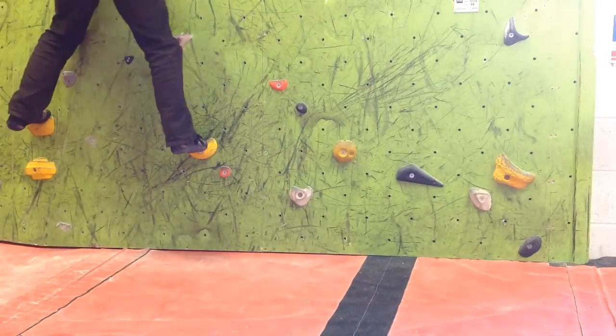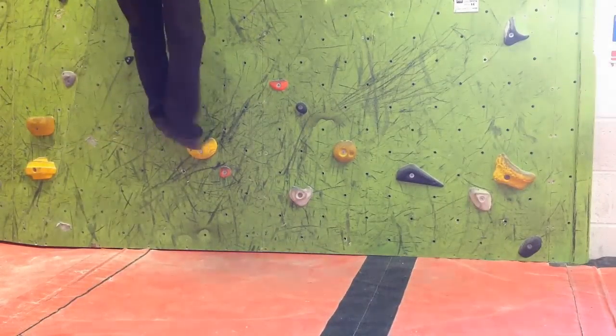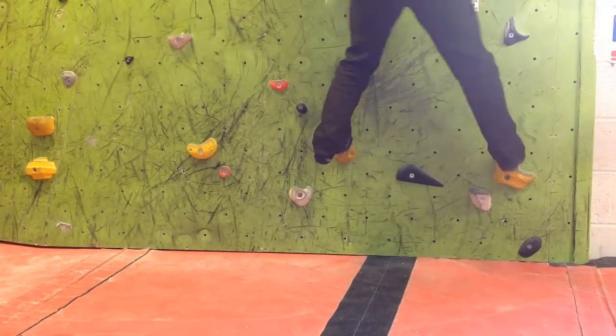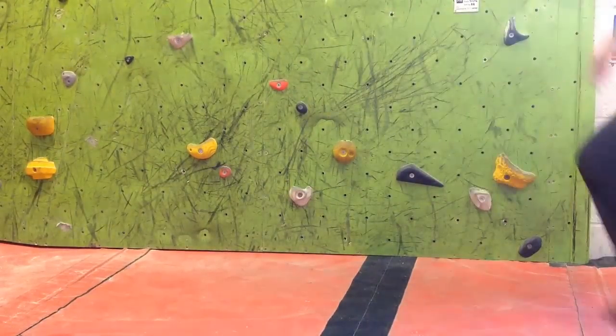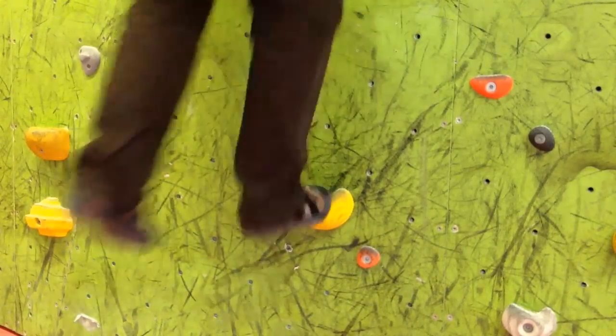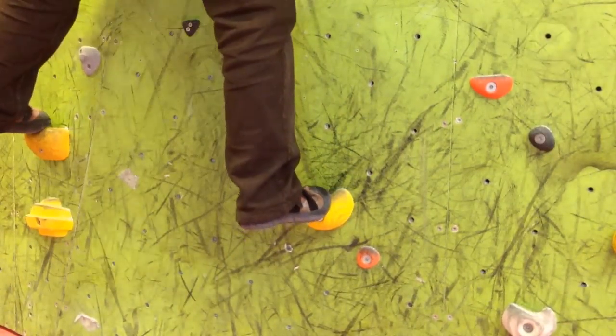This is the most simple of the foot swaps. Essentially, you put your foot on a hold, you bring the foot you want to swap on and displace it on top of it, and hop — and as you hop, you pull the bottom foot out and the top foot falls down onto the hold.